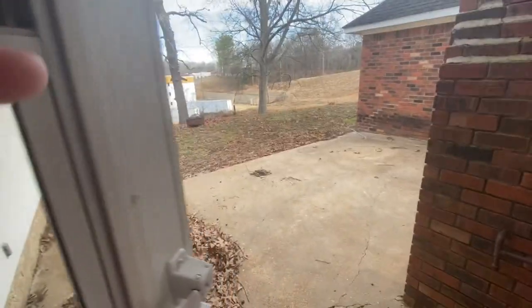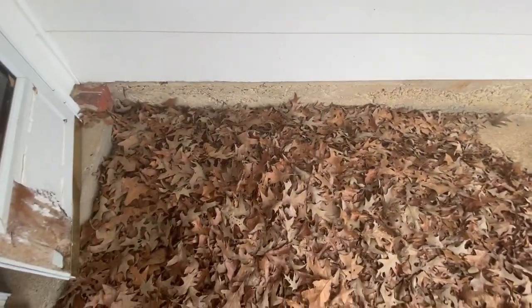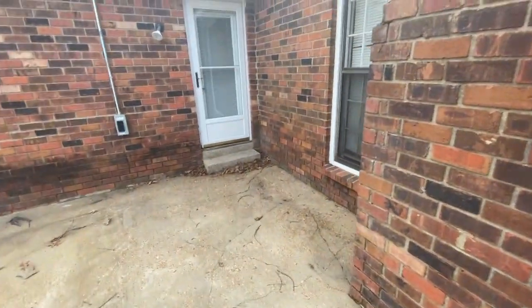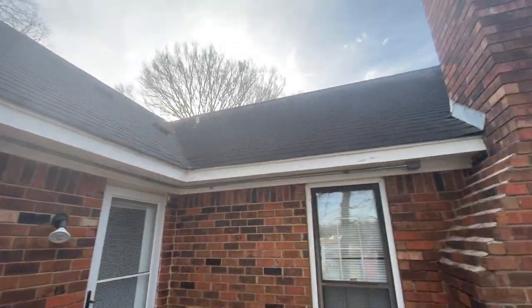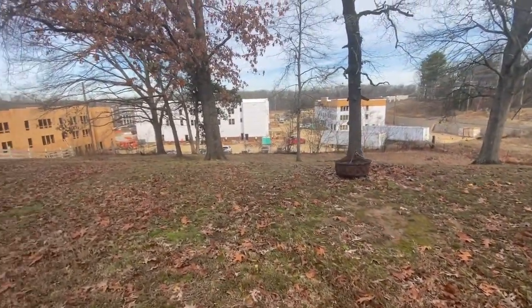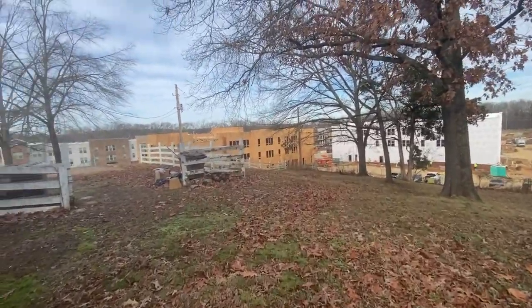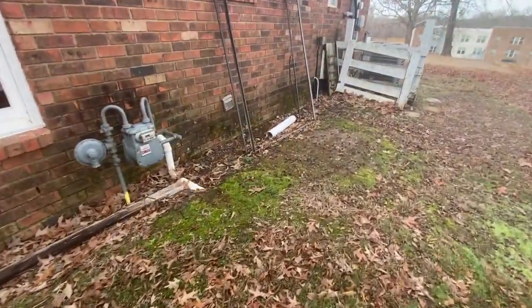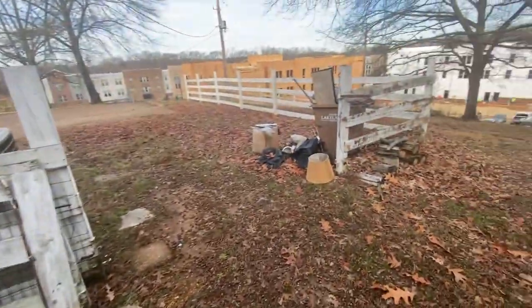We'll head outside quickly to check out the backyard. Coming out the back door, you come out to the patio here — there's a ton of leaves. There's some roof there. You can see the construction in the back where a new shopping center is being built. Also in the back, there is a little bit of debris and trash that has been left.